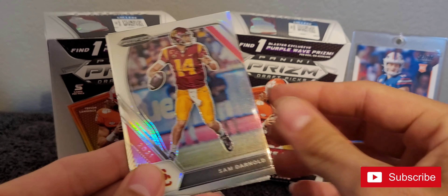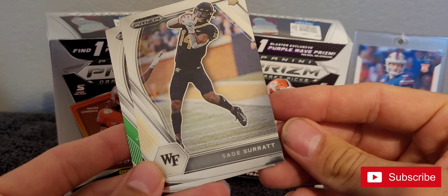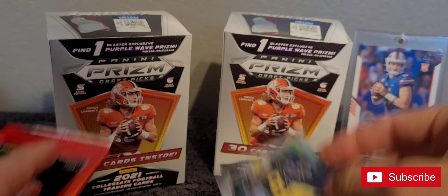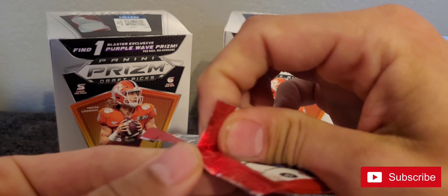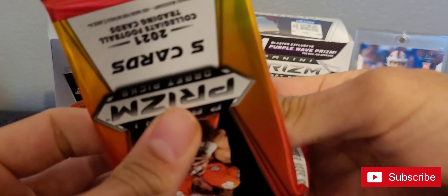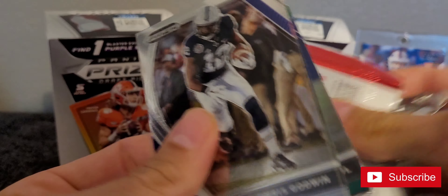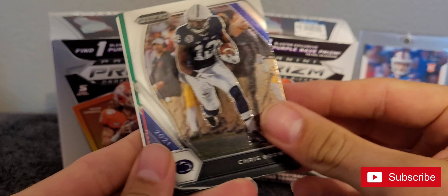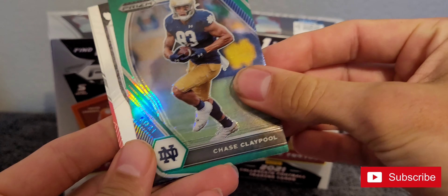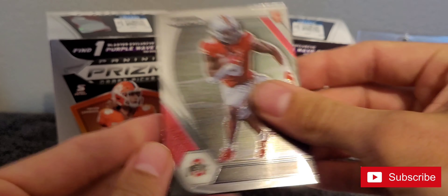Davante Adams, Patrick Mahomes, Sam Darnold. Sage Surat — I'm not sure who that is. Javon Holland — some of these guys I don't know. Chris Godwin, Ben Roethlisberger, Chase Claypool, Jamie Newman, Trey Sermon.